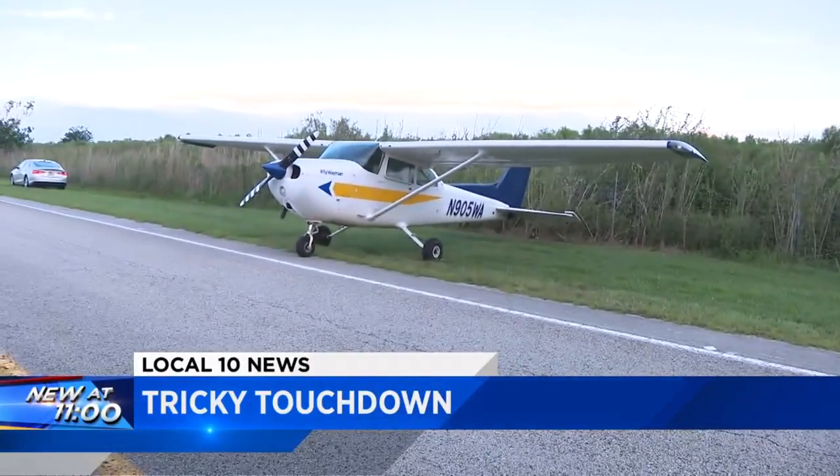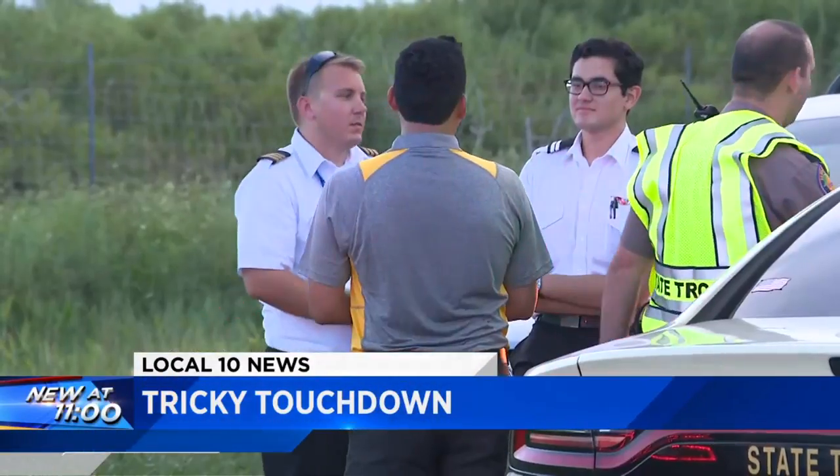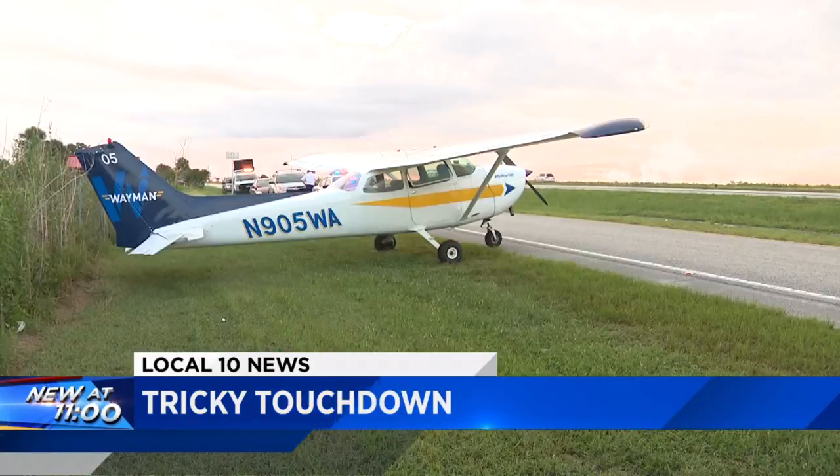A tricky touchdown on Alligator Alley — a small plane forced to turn the highway into a runway. Something went wrong with the plane while it was in the air. Incredibly, nobody was hurt here.